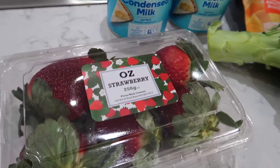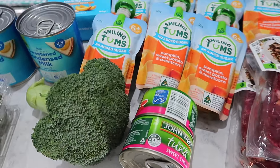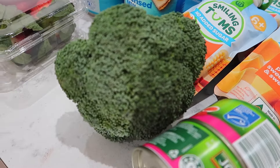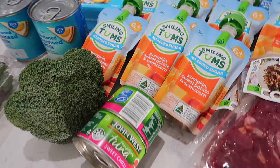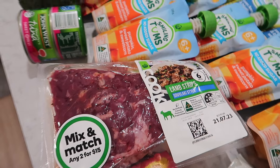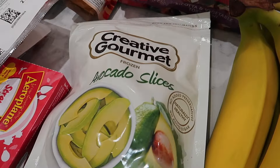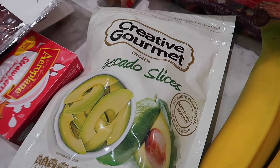Strawberries were an okay price, so I grabbed some. The broccoli doesn't look as fresh as Aldi's from last week. Then I got sweet chili tuna — two of those — and then the lamb strips for the souvlaki, which were two for fifteen dollars.